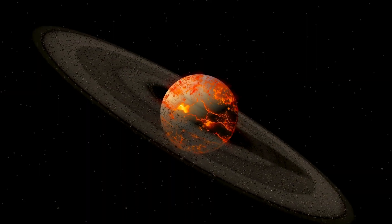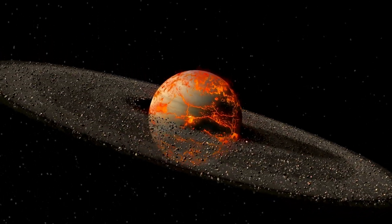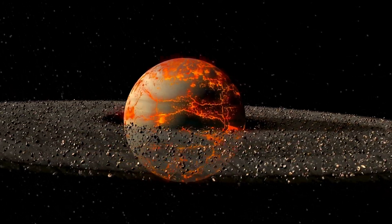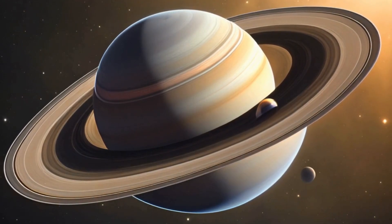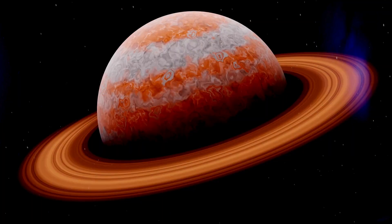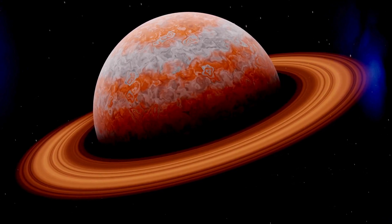And here comes the planet with the bling — Saturn. Those beautiful rings are made of ice and rock particles. It's like Saturn is wearing the fanciest jewelry in the cosmos. I wonder if they have a space mall around here.